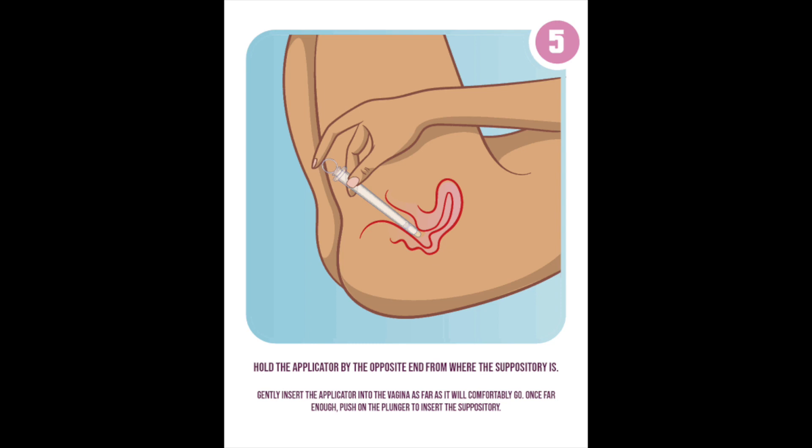Of course, do this while lying down — if you're sitting it's not going to go in properly. Put your back on the bed and raise your pelvis a little bit. That makes it much easier to insert.